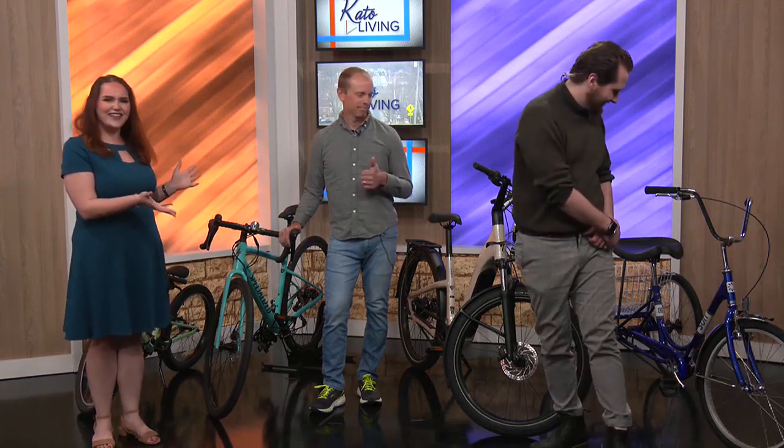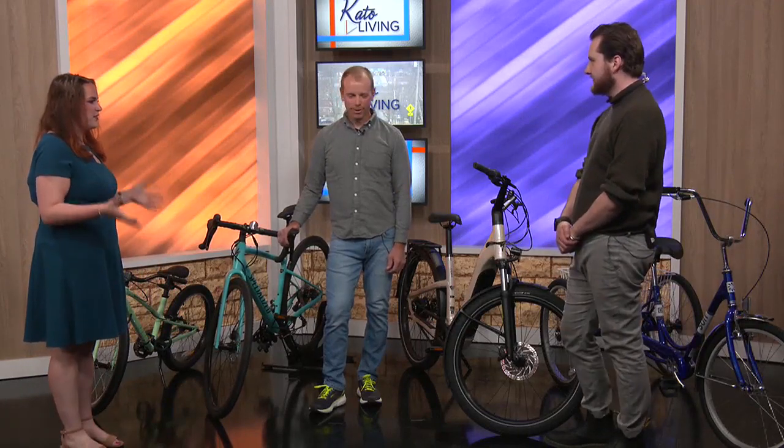Welcome back to Cato Living. We are here with Justin from Nicollet Bike and Ski. Thank you for joining us today — look at all of these bikes that we have. Justin, just go down the line. Let's start. What's your favorite one to start with? Because we're trying to find the right bike for us.